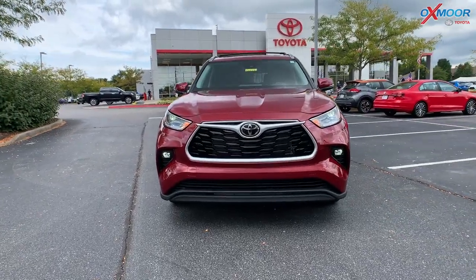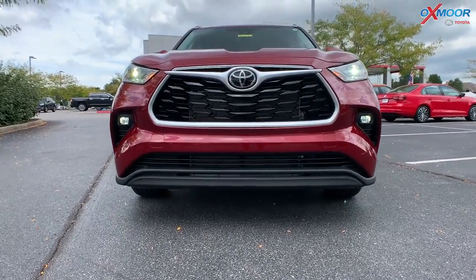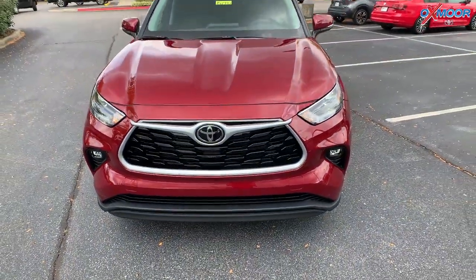This has a 3.5 liter V6 engine. You're going to have LED headlights, LED fog lights, and LED taillights.